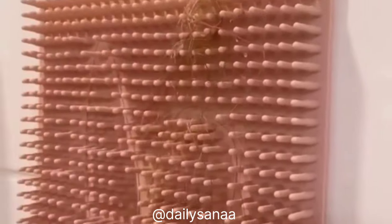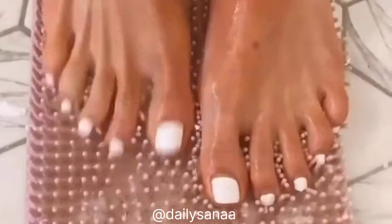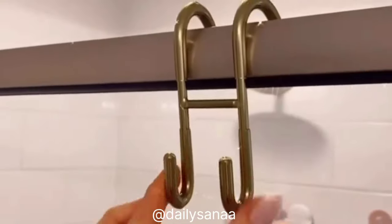If you're sick of seeing hair on your shower walls, this gadget suctions to your shower wall and catches all the hair in one place. It's super easy to clean, and the hundreds of soft silicone bristles allow it to double as a foot scrubber.